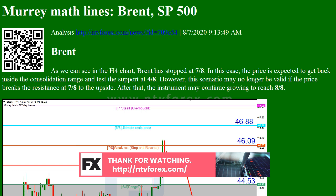SP500: as we can see in the H4 chart, after rebounding from 3/8 again, the index is expected to start another decline towards the closest support at 2/8.